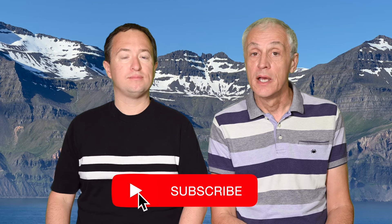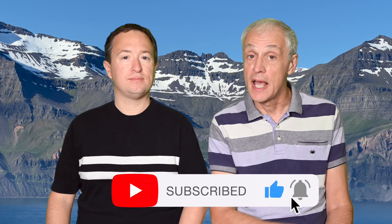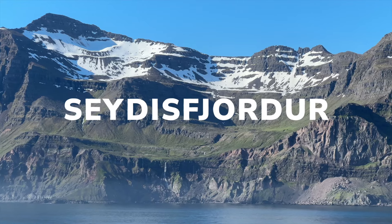Hi everyone, I'm Rick, and I'm Andrea. Today we'll show you four great experiences that we had on our Northern Iceland cruise. If you like travel-related videos like this one, now is a great time to hit the subscribe button down below so you'll never miss any future videos. Let's begin with our first experience from the port of Seydisfjordur.